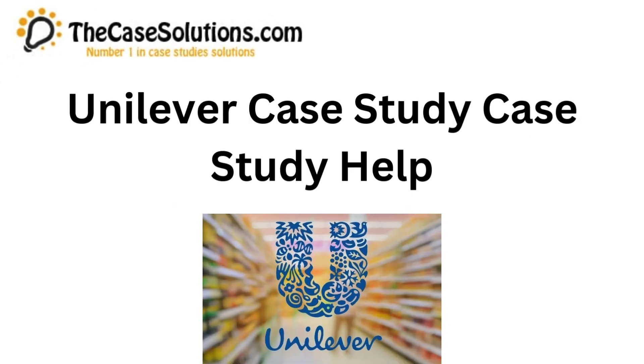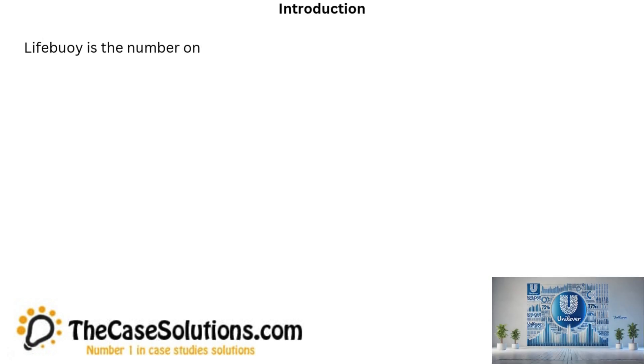Hi guys. This case is about Unilever Case Study Help. Lifebuoy is the number one sanitization soap brand in the world.